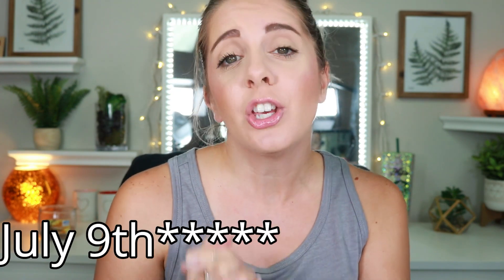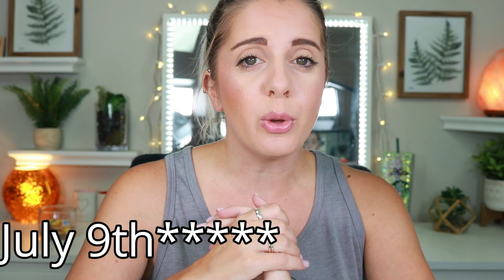The giveaway closes next Friday, July 12th at 11:59 PM Eastern Standard Time. I will draw the winner the following morning, send out the prizes that Monday. That's it for this video — very quick, very easy. I just wanted to show you guys all the prizes and again, this would not be possible without each and every single one of you.